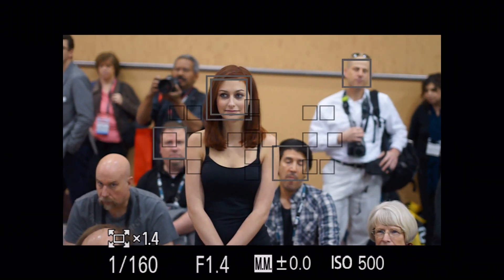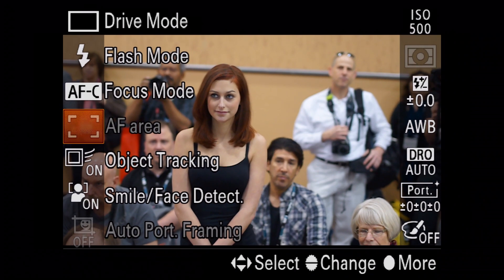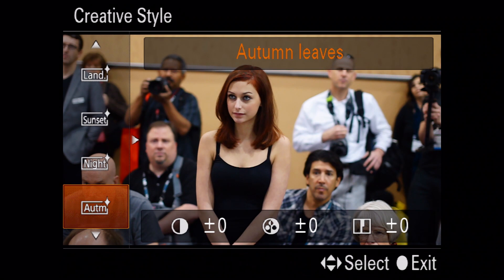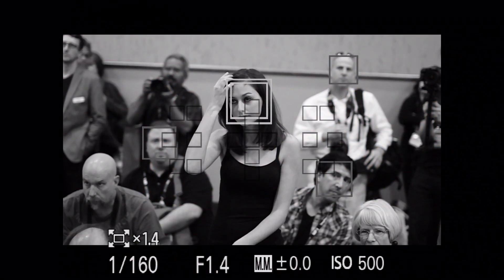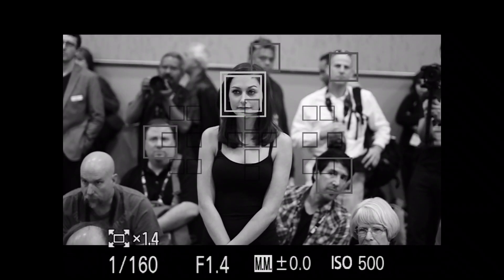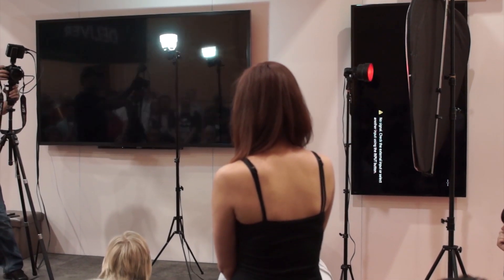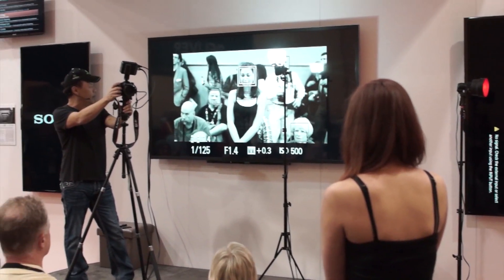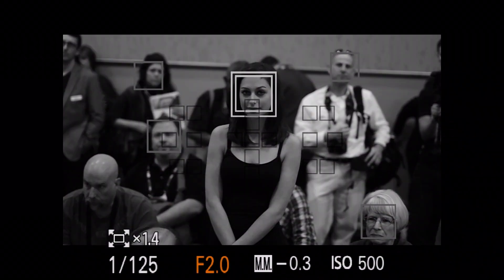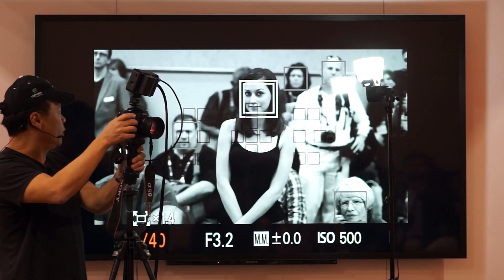Now I want to shoot in black and white mode. I'll hit the function button, go down to creative style, and select black and white. Now I can shoot black and white, fire like that, or make it really high key, bring it up, or take it down. Or if I want more depth of field, I can take this up to F2.8, take the shutter speed down, and have less compression. So this is really fun.